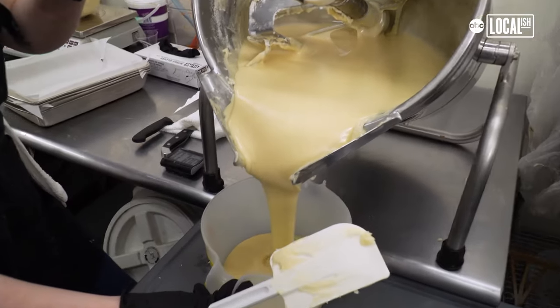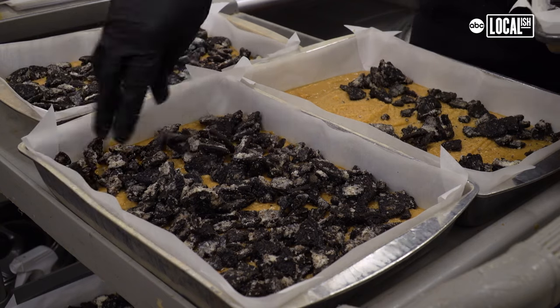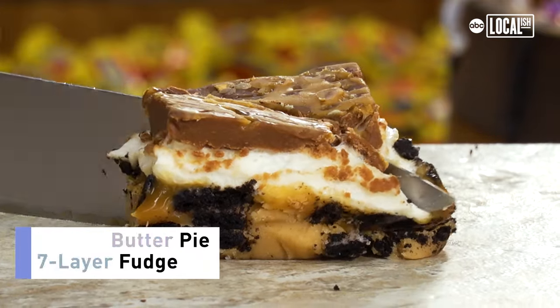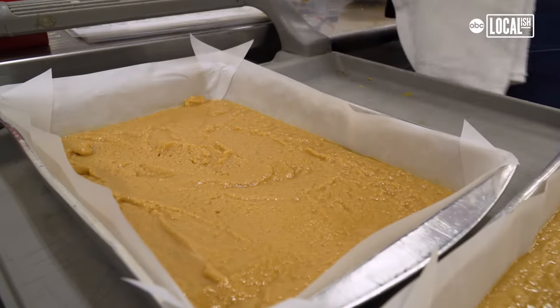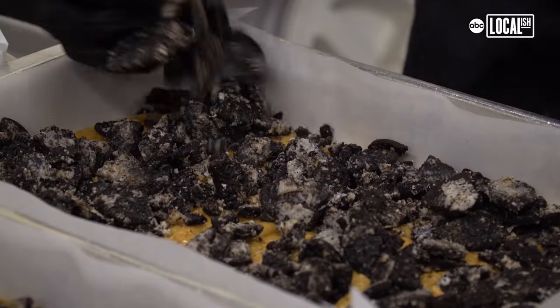What we do is we actually make ours very small batch in a cake pan, just like if you're making it at home. The great thing about the cake pan is that it allows us to work with layers. So our famous seven layer peanut butter pie has seven different layers — it starts with a layer of peanut butter fudge.